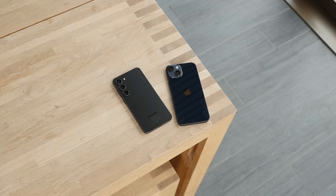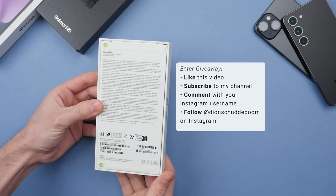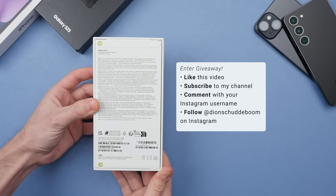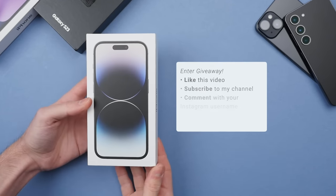As always, I will leave the purchase links down in the description. But before we get started, I am doing a giveaway on this brand new iPhone 14 Pro. If you want a chance to win, be sure to subscribe to my channel, like this video, and leave a comment with your Instagram username, and then follow me on Instagram where I will announce the winner on March the 12th.